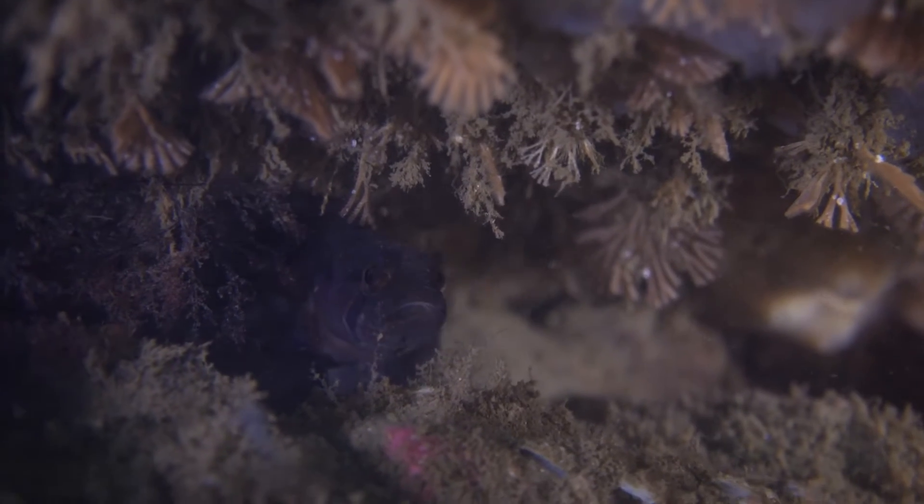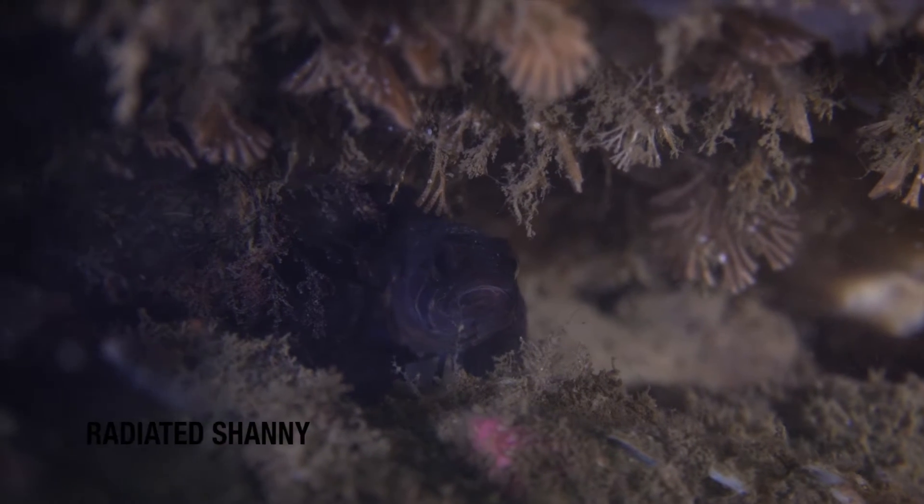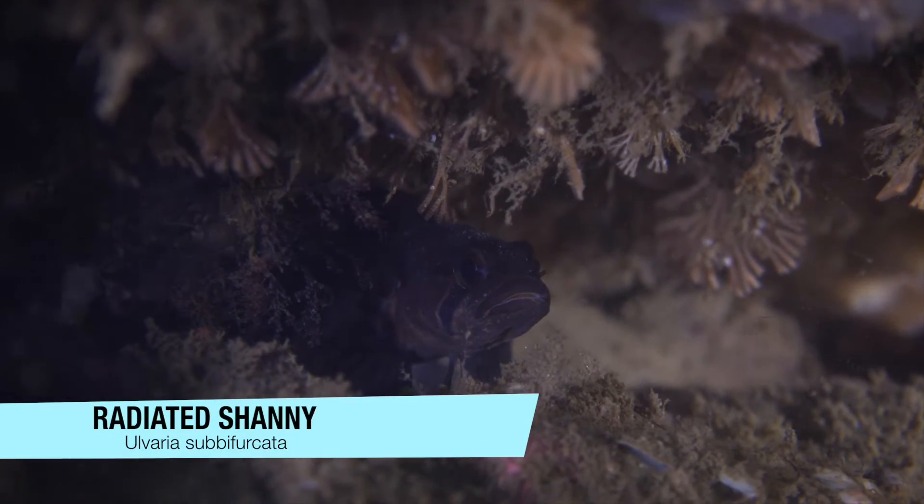Although most of what we see are invertebrates, we do find fish every now and again, like this radiated shanny hiding under a ledge.